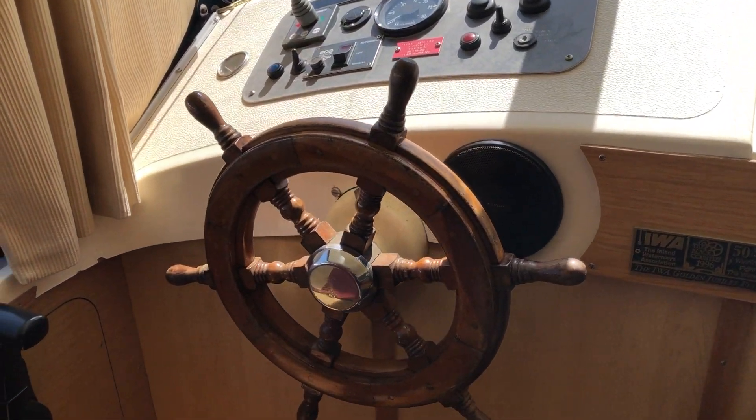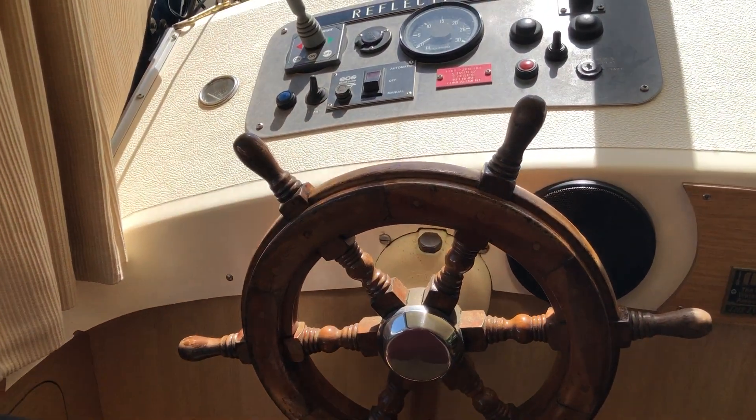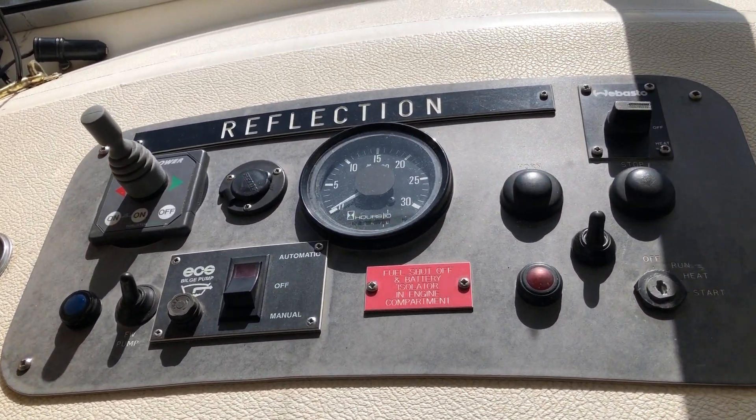Going over to the helm. She's in really good condition.